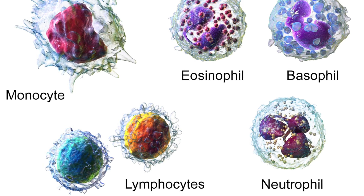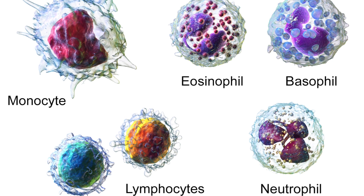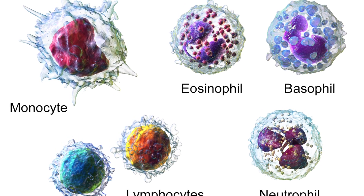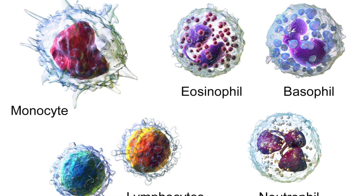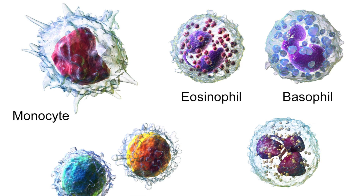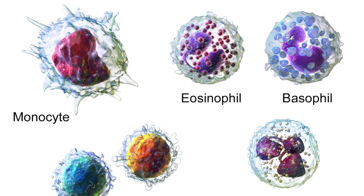White blood cells can also produce antitoxins. Some white blood cells produce antitoxins which cancel out the toxins released by the pathogen. So that is our second line of defense — the white blood cells — which have to come into action if our first line of defense, such as the skin and the mucus, does not work.